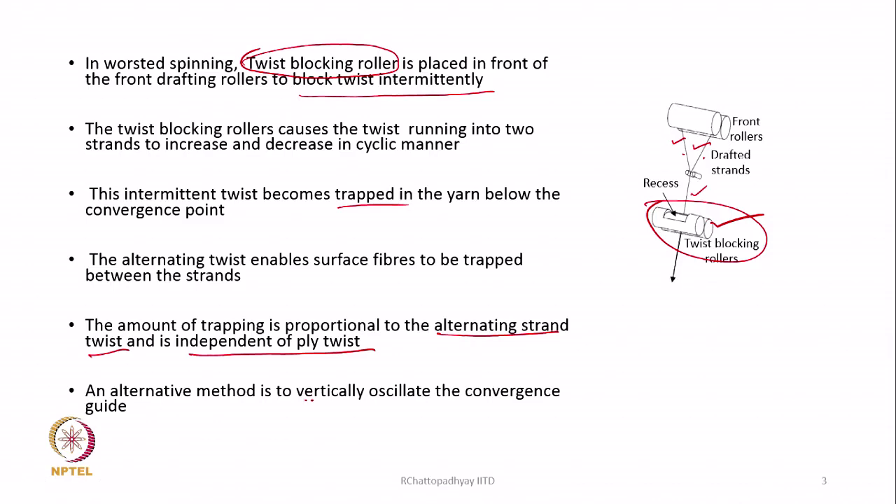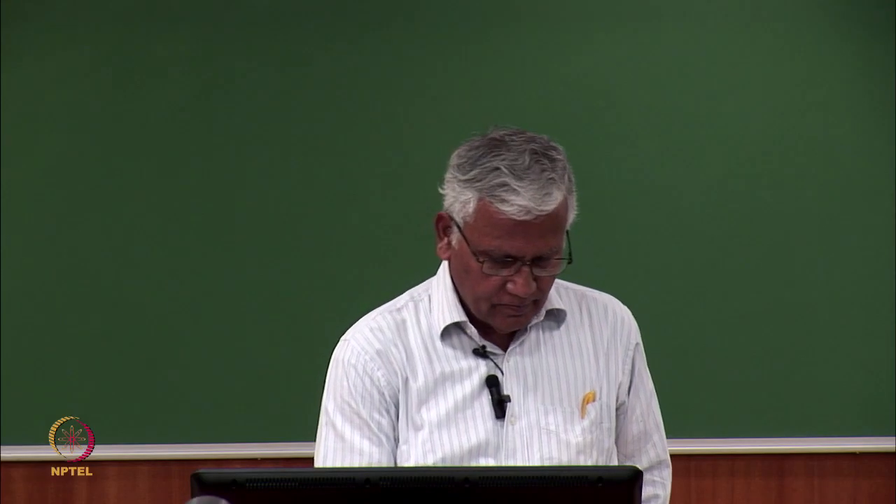It is not how much ply twist we keep - more ply twist does not mean more trapping. It is the variation in twist in the two strands right after the front roller that is most important. An alternating method could also be vertically oscillating the convergence guide, which changes the geometry of the twist triangle - as it moves up the triangle will be smaller, as it moves down the triangle will be longer.